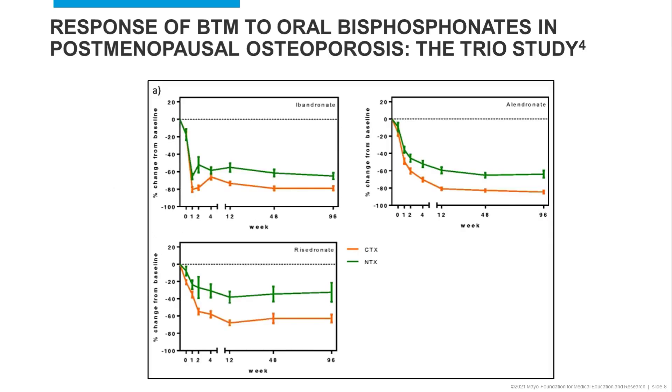One of the key studies evaluating the effectiveness of bone turnover markers for identifying women who responded to bisphosphonate treatment for osteoporosis is referred to as the TRIO study. In this study, biochemical responses to three oral bisphosphonates were assessed in an open controlled trial comprising 172 postmenopausal women.